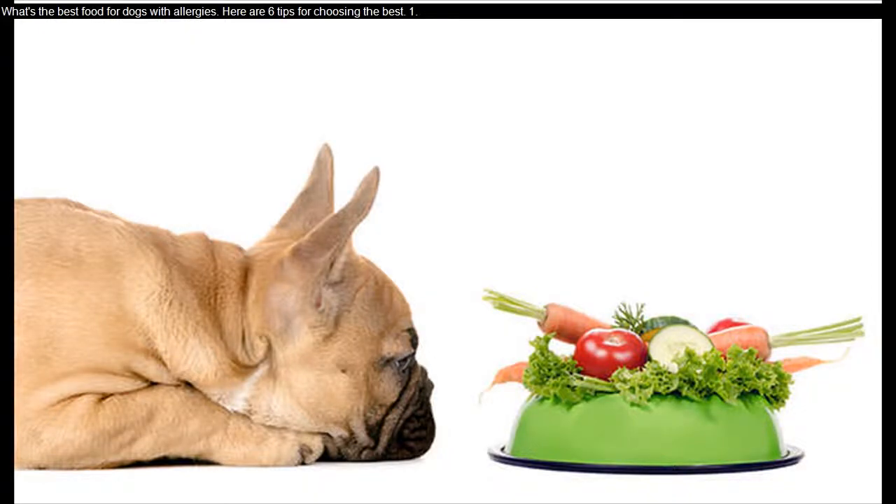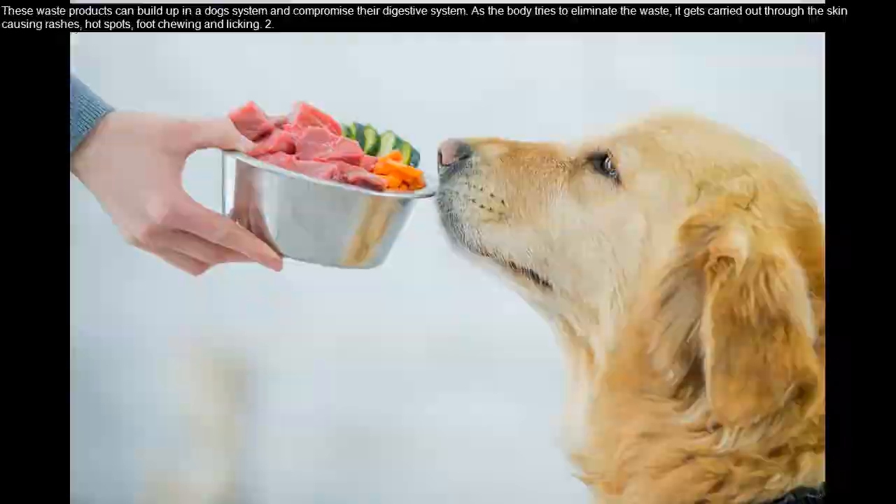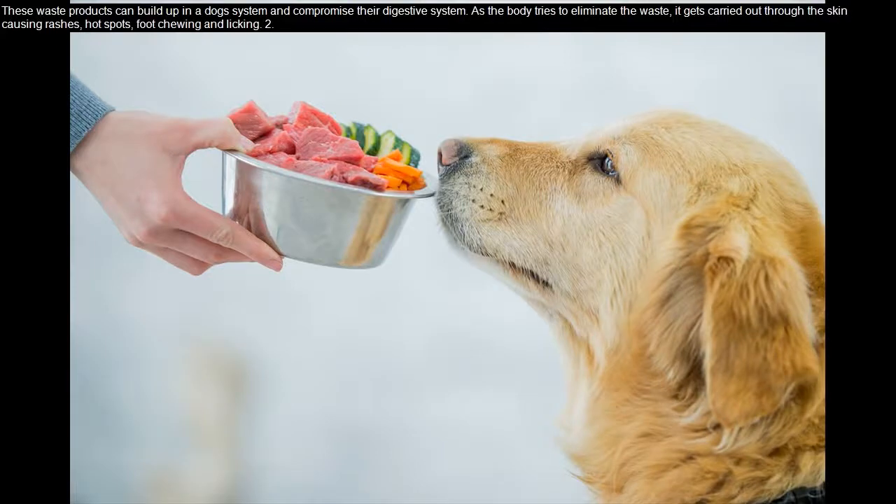What's the best food for dogs with allergies? Here are six tips for choosing the best one. Tip one: look for a dog food with whole foods and no byproducts. Many commercial pet foods contain animal byproducts — things like chicken feet and bones. These waste products can build up in a dog's system and compromise their digestive system.